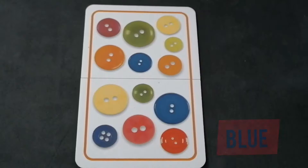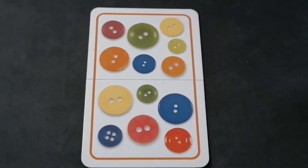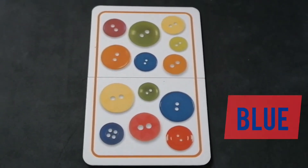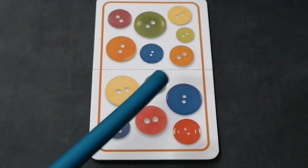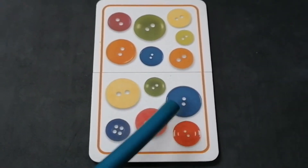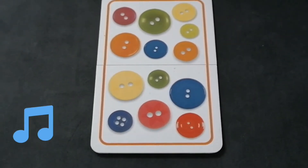We have lots of color buttons on this card, so this time we also have to find out the blue buttons. Can you count the blue buttons with me? One, two — there are three buttons on this card: three blue buttons.